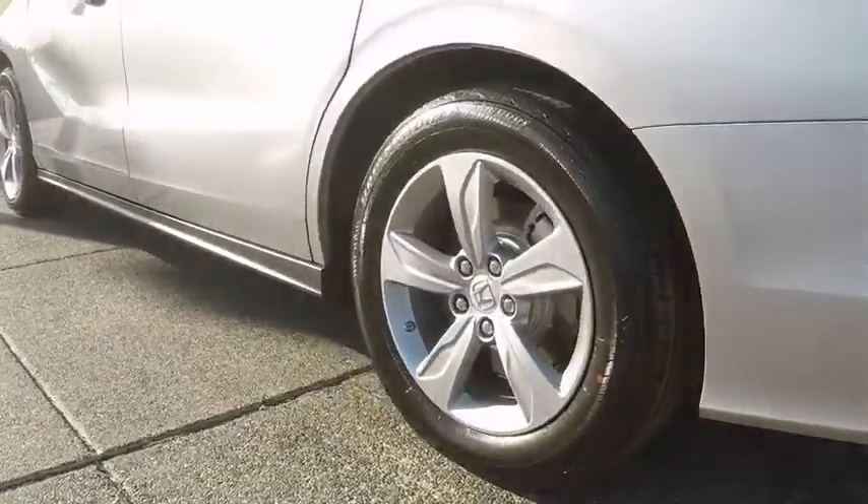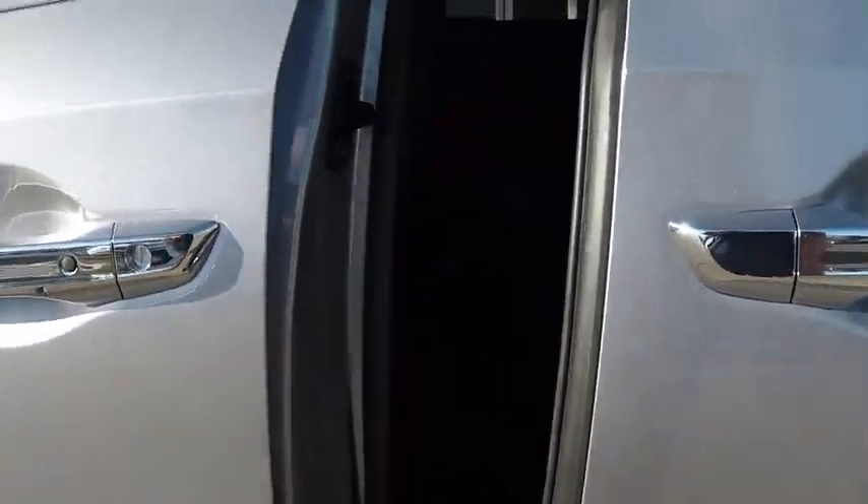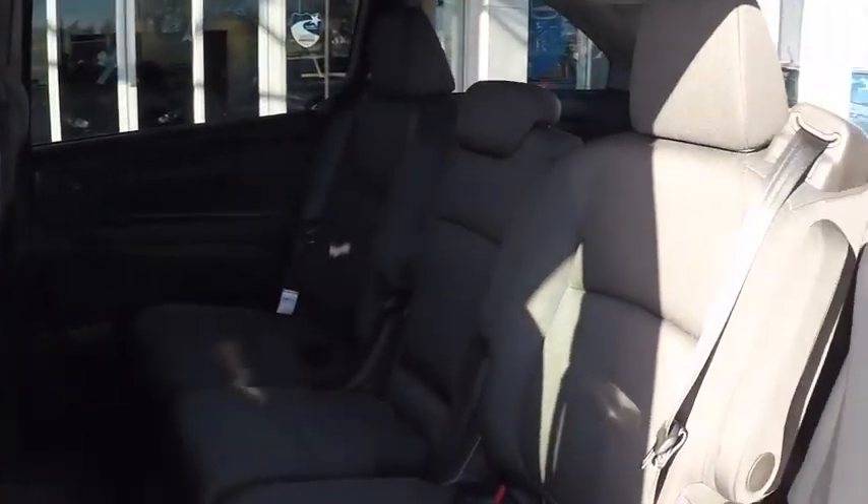Power steering, adjustable steering wheel, hard disk drive media storage, keyless start, cruise control, four-wheel disc brakes, floor mats, aluminum wheels, AM FM stereo radio.